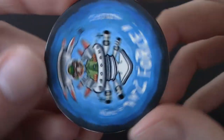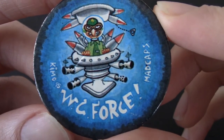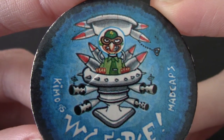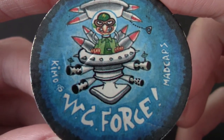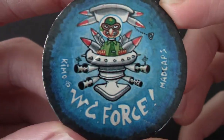That was meant to be WC Force — wash closet force — basically a turkey in a toilet. Actually, that's just a man kitted out in a toilet — those are missiles, not feathers. I quite like that one, actually. Mad Caps number 40.